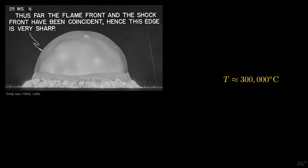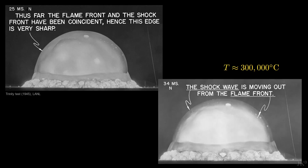Up to this point, fireball and shockwave move together. At this temperature, they move at a speed close to the local speed of sound, and the shockwave detaches in front of the fireball and begins to move ahead.